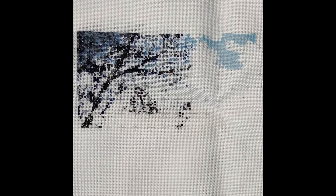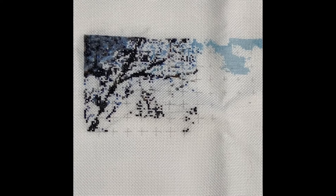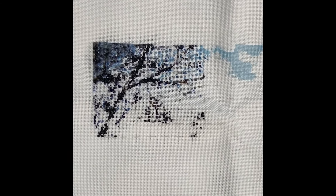I will be back in the evening to show you what my progress was. You guys all have a great stitchy day and I hope you have better weather than me. Y'all take care and I'll see you tonight. Bye.